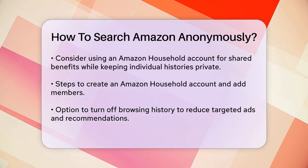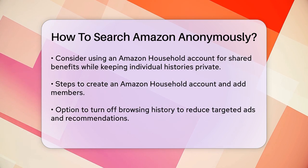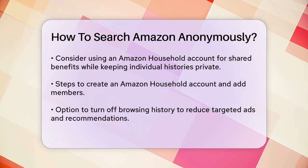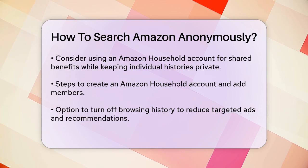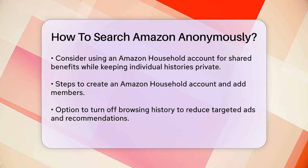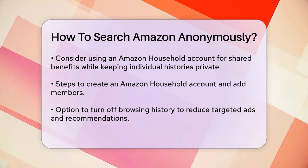If you're concerned about ads and recommendations based on your searches, you can turn off your browsing history. On your computer, log in to your Amazon account, go to Browsing History, select Manage History, and toggle the Browsing History option off.